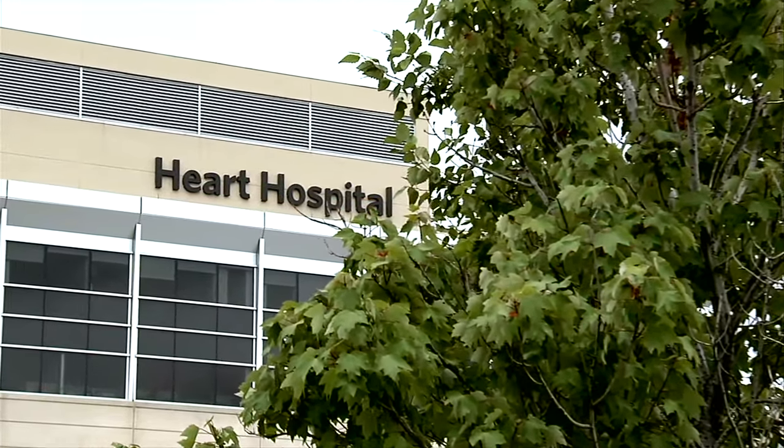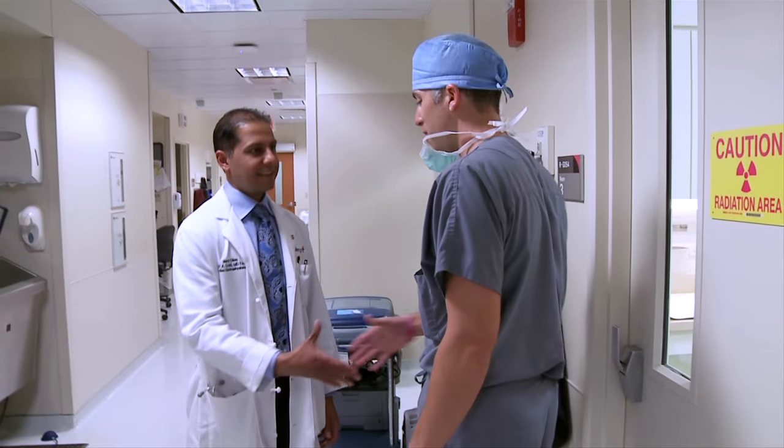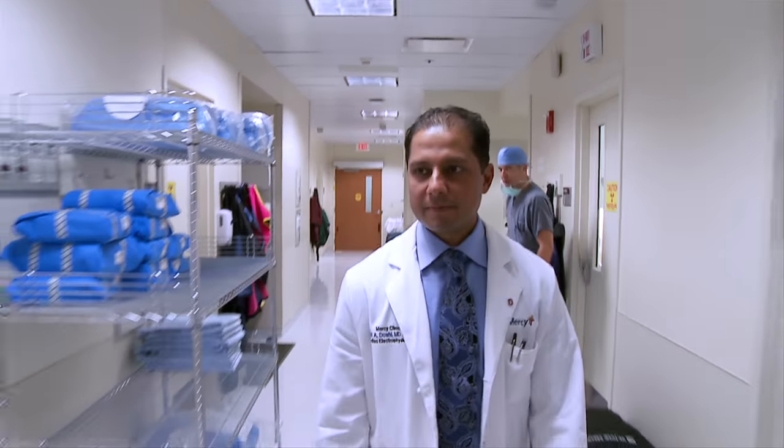Mercy St. Louis is the only hospital in Missouri offering the leadless pacemaker. The clinical trial recently concluded, but Mercy is allowed to continue enrolling select patients as the FDA analyzes the data from the clinical study. Right now it's limited to patients who have a certain heart rhythm problem called atrial fibrillation — essentially where the top chamber of the heart is going too fast.